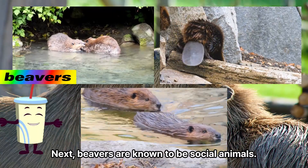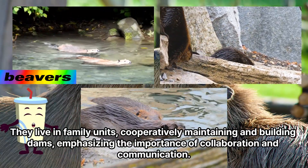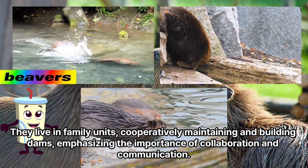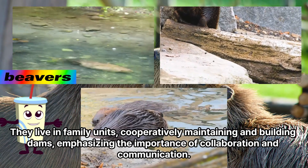Next, beavers are known to be social animals. They live in family units, cooperatively maintaining and building dams, emphasizing the importance of collaboration and communication.